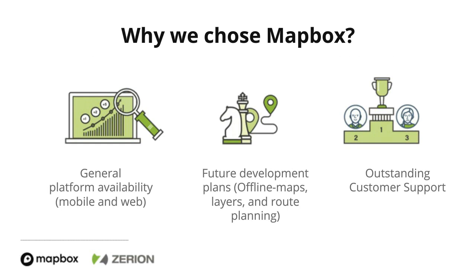We started looking at a couple different providers and ultimately landed on Mapbox. There are three core reasons. First and foremost, it was generally available on all of our platform that we needed — on the mobile side that means iOS and Android, and on our website where folks can fill out forms and analyze data on the web. Another reason was we had feature development plans around three core things: offline maps, layers, and route planning. We wanted to make sure whatever we picked was good not just for now, but for the future. Mapbox had offline and layers for some time, and just added a route planning feature within the last year, which we're really looking forward to taking advantage of.